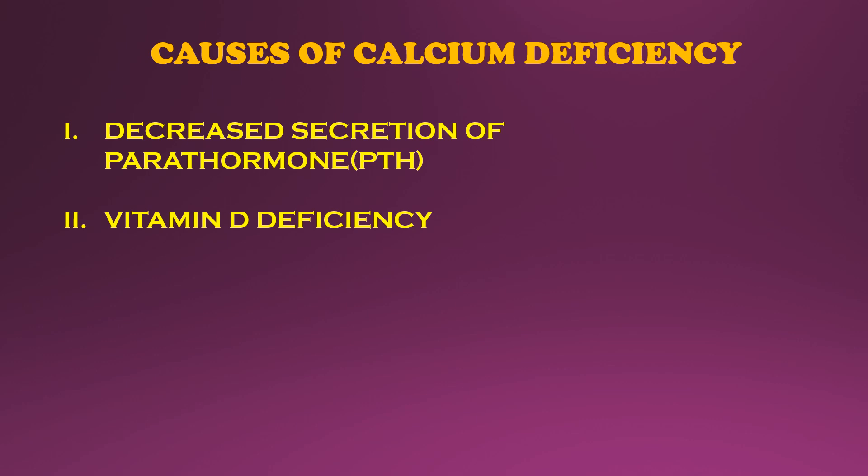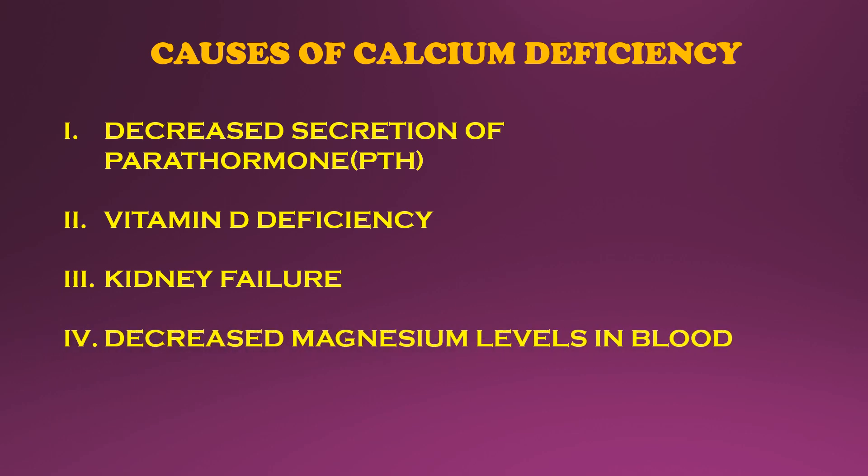Parathyroid hormone is essential in the activation of vitamin D. Kidney failure causes calcium deficiency due to decreased renal production of vitamin D. Magnesium is required for the production and release of parathyroid hormone, so decreased magnesium levels in blood lead to insufficient parathyroid hormone, which ultimately leads to low blood calcium levels.